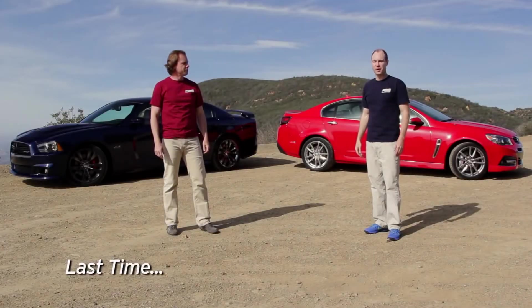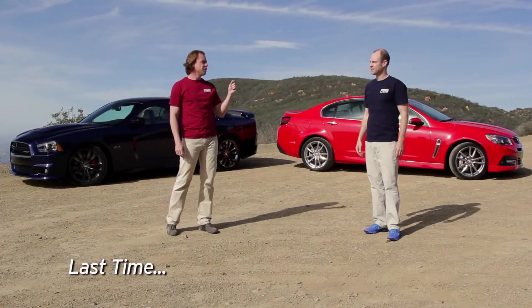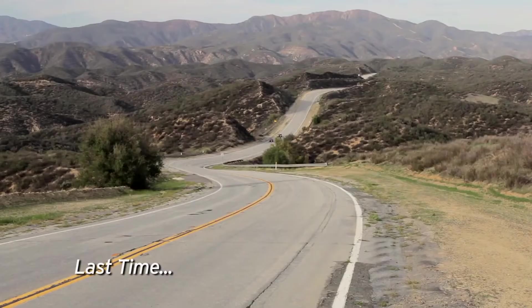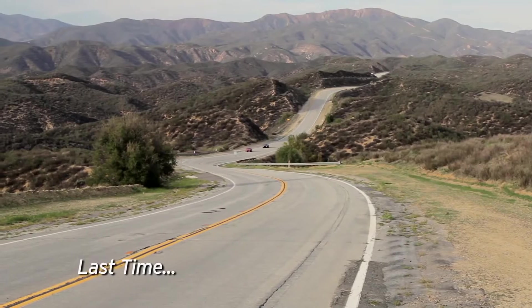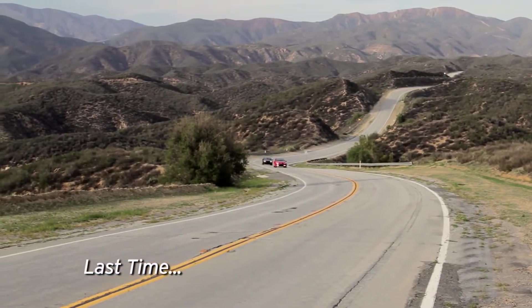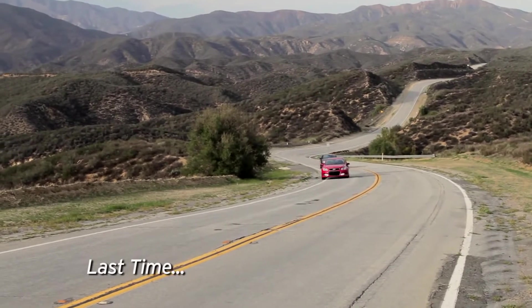America used to be known for huge rear-wheel drive sedans, until the Detroit 3 decided they only wanted to build SUVs and everything else went front-wheel drive. So we have these two cars, the Charger SRT and the Chevy SS — big V8s, four doors, rear-wheel drive. This is everything America used to do really, really well.